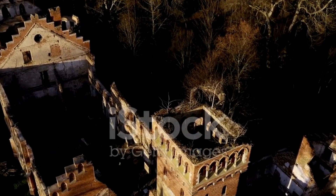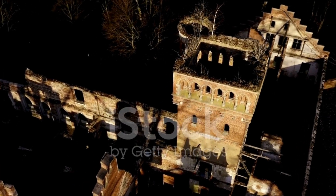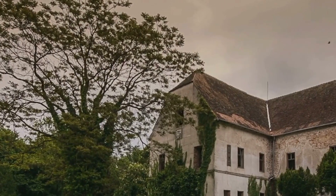Our exploration starts at the grand entrance, a testament to the opulence of a bygone era. The ornate double doors creak open to reveal a grand foyer, its chandelier hanging low, burdened by years of untold stories.